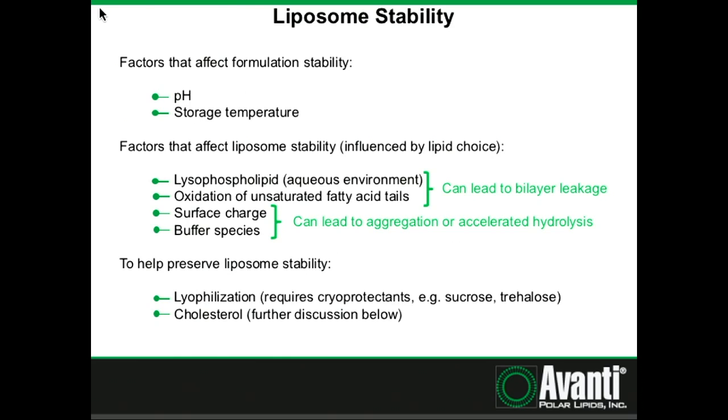Another factor to think about is liposome stability. Liposomes are influenced by the same factors that affect any formulation's stability, including pH and storage temperature. However, factors that more specifically affect liposome stability include lysophospholipid formation — which is basically inherent to phospholipids present in an aqueous environment — oxidation of unsaturated fatty acid tails, and both of these can lead to bilayer leakage. Other things affecting stability include surface charge and buffer species, which can lead to aggregation or accelerated hydrolysis.